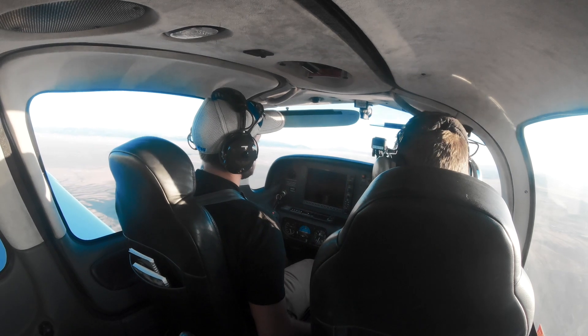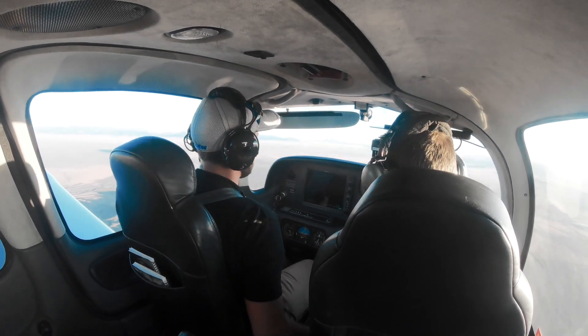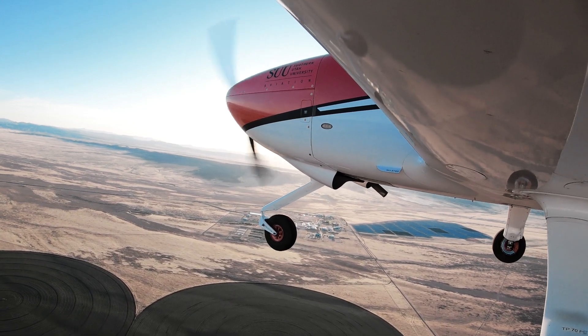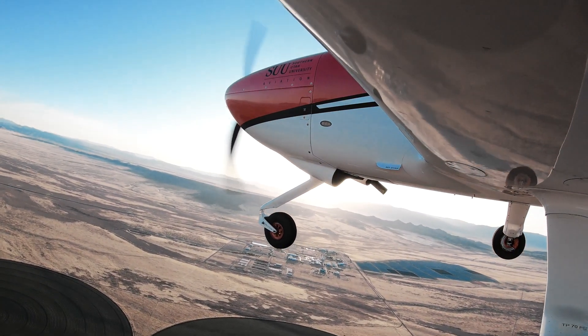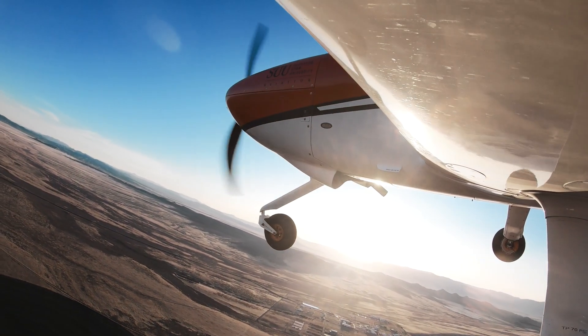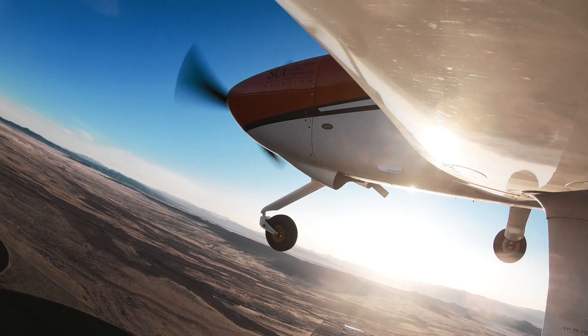The first thing we do right when we have an engine failure — say we've got one — we're going to pitch for our best glide speed. Our best glide speed is 100 knots. So go ahead and pitch for that 100 knots. We're going to be able to glide the furthest distance.